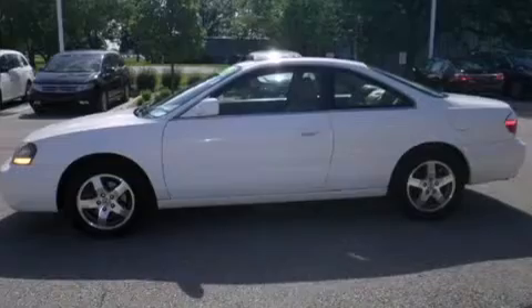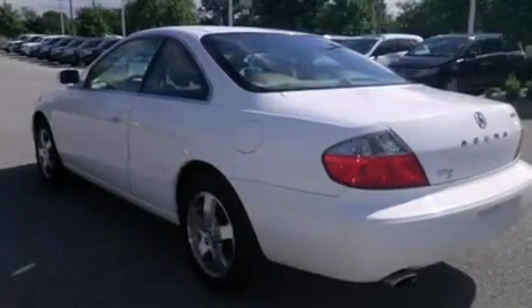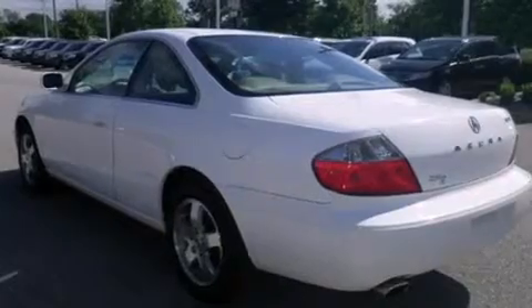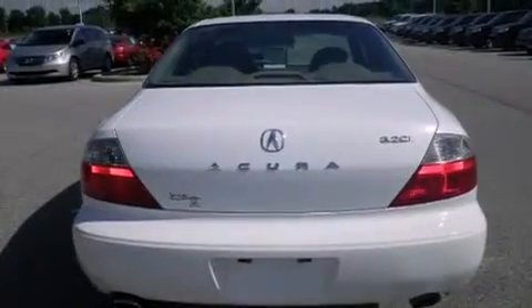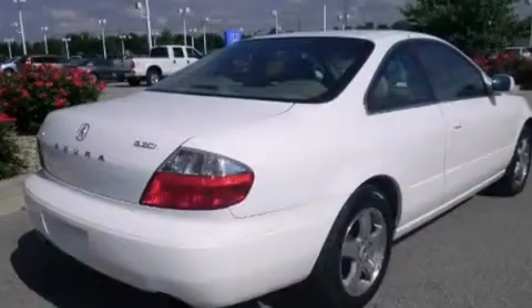Features include heated seats, xenon headlights, cruise control, leather seats, a passenger side airbag, and memory settings for the seat positions so you can recall your favorite alignments with the push of one button.